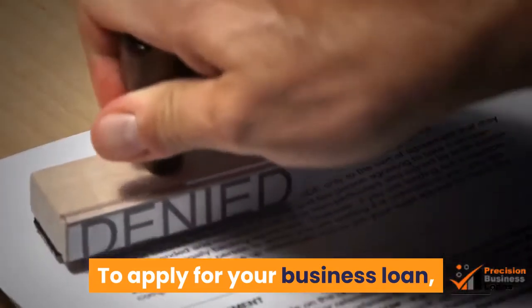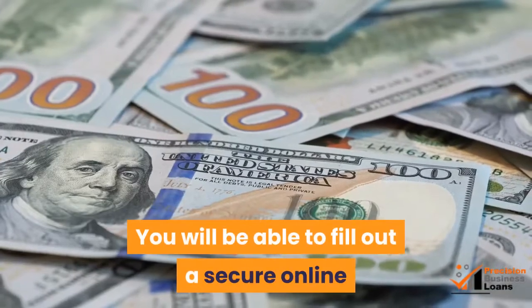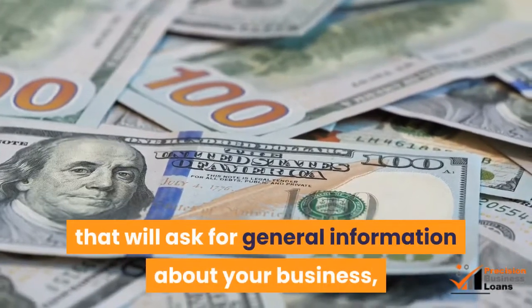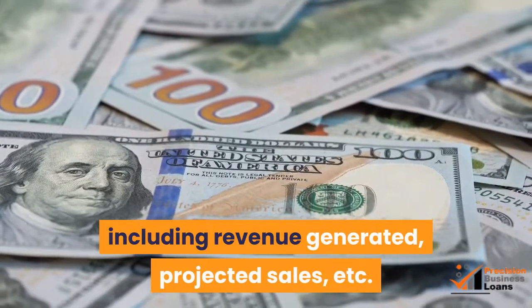To apply for your business loan, you will visit the lender's website. You will be able to fill out a secure online application that will ask for general information about your business, including revenue generated, projected sales, etc.